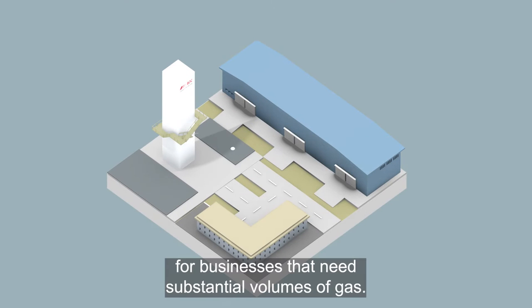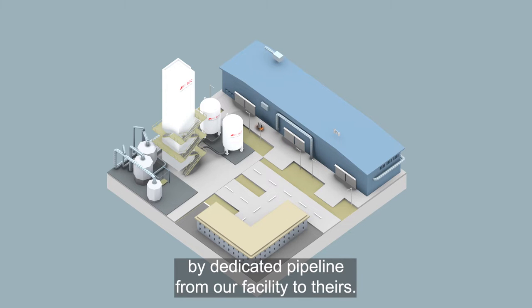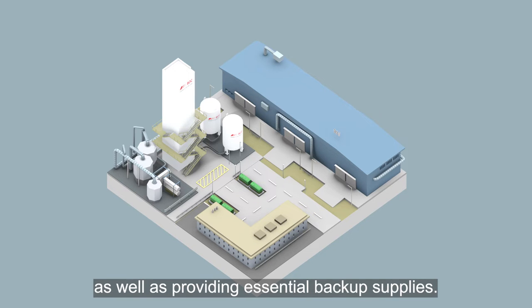For businesses that need substantial volumes of gas, we can install an on-site ASU or provide gases by dedicated pipeline from our facility to theirs. BOC operates, monitors and maintains this equipment, as well as providing essential backup supplies.